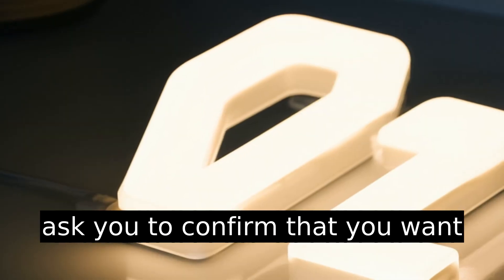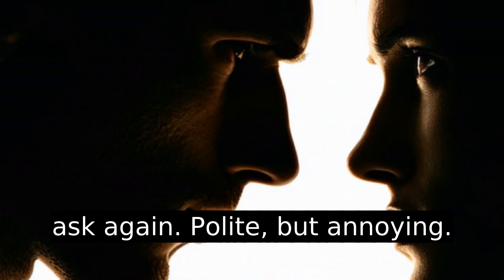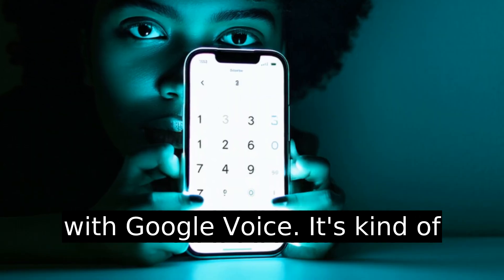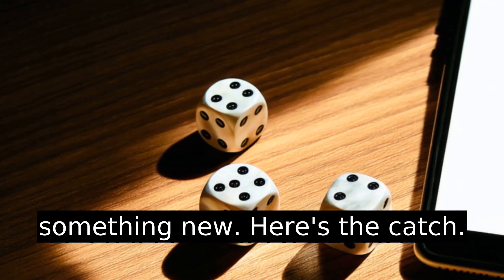They'll ask you to confirm that you want a new number — spoiler, they'll ask again. Polite, but annoying. You'll be assigned a new number randomly. TextNow doesn't let you pick and choose like you can with Google Voice. It's kind of like rolling the dice, but at least you're guaranteed to get something new.